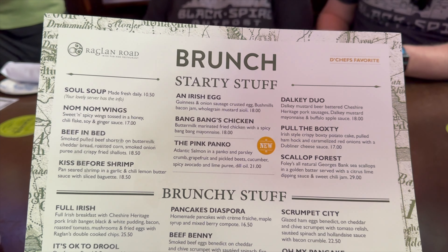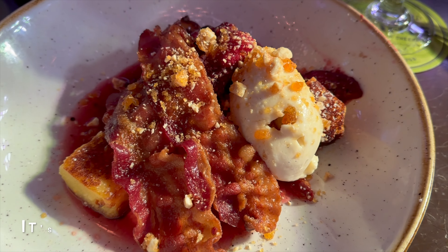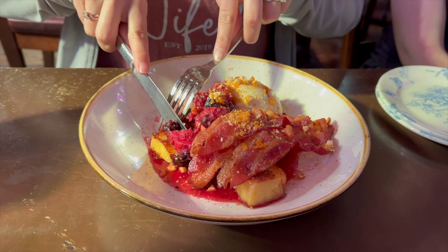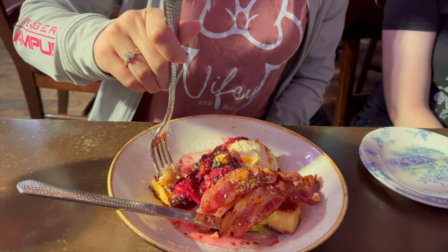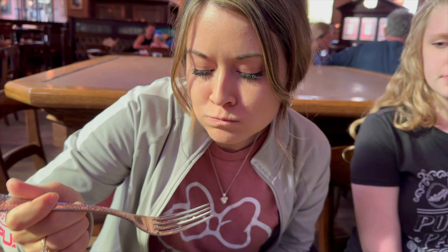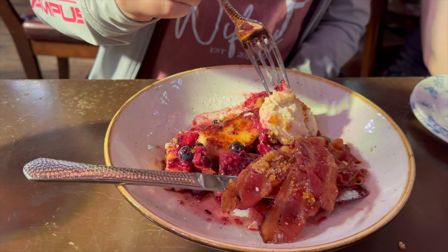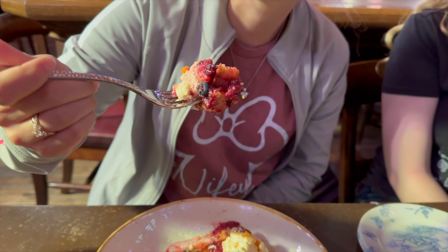One fun thing you'll notice on this menu is that a lot of the items are labeled with punny and unique names that will make you laugh as you read them. What I ordered was called "It's Okay to Drool," and it truly was drool-worthy. This dish was made up of their famous bread and butter pudding, served French toast style, with an incredible vanilla mascarpone, hazelnut crunch, and mixed berries on top. This easily rates in one of my top three favorite brunch items of all time. The bread pudding was soft, but not mushy, and I can't even fully describe how divine all of the flavors combined actually were.